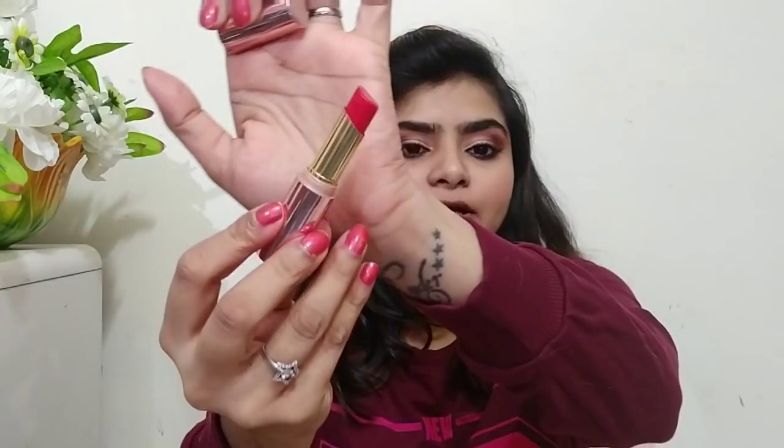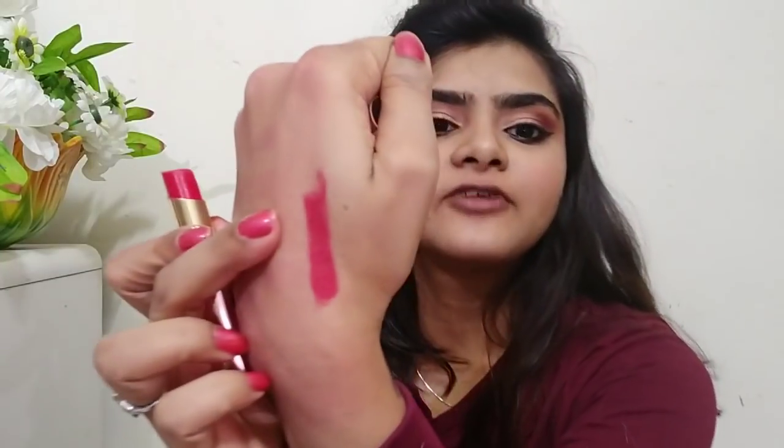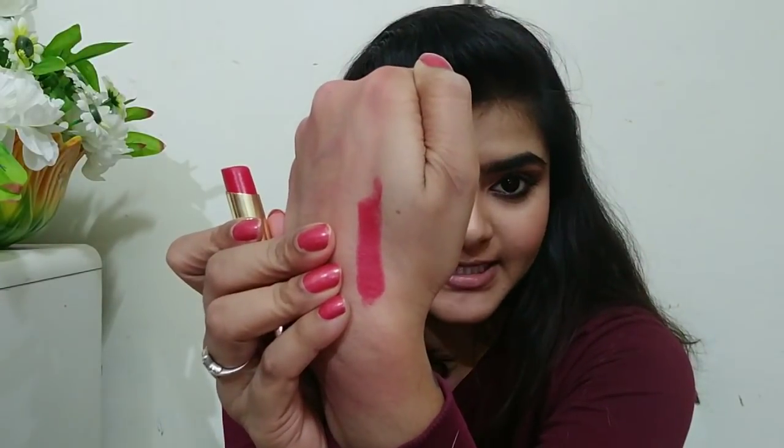Now I'll show you a swatch. This is how it looks in the bullet. I'll hand swatch it first — even with just a little product, it is giving so much pigmentation in just the first swatch. It has the signature Lakme fragrance, which is not overpowering at all — it is very sweet, which I really like.